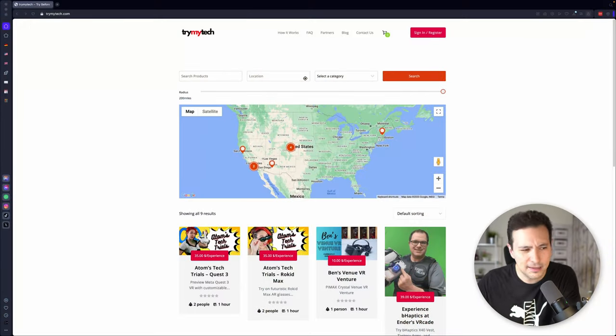If you already own them or other partner devices, you can check those out at trymytech.com under partners, and you can actually sign up right now — register and start your own experience on trymytech.com. That would be really cool. Building a network of XR enthusiasts who spread the word about our beloved technology — I'm excited about it.